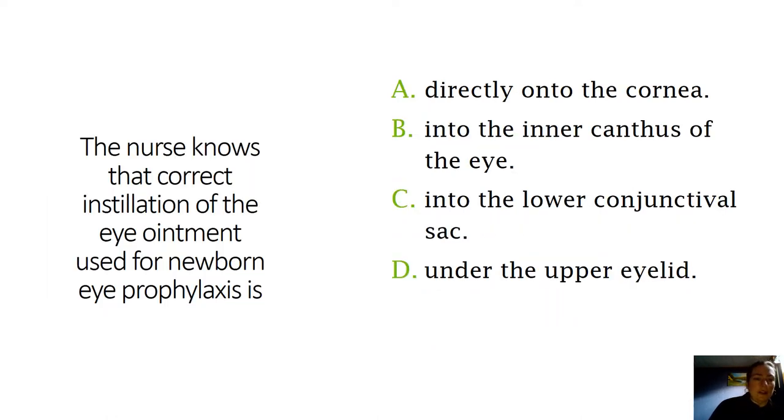Here's a quick question: The nurse knows that correct installation of the eye ointment used for newborn eye prophylaxis is what? We already talked about this - it goes into the lower conjunctival sac. If we put it in the inner canthus of the eye, it's not going to be spread evenly. The whole point is to prevent conjunctivitis, so we want to make sure it goes into the lower conjunctival sac.